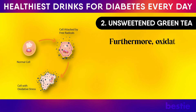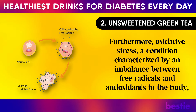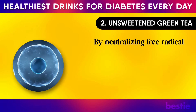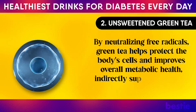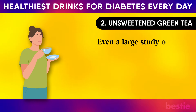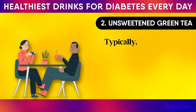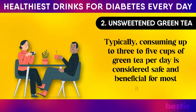Furthermore, oxidative stress — a condition characterized by an imbalance between free radicals and antioxidants in the body — is associated with several chronic conditions, including type 2 diabetes. By neutralizing free radicals, green tea helps protect the body's cells and improves overall metabolic health, indirectly supporting better blood sugar control. A large study of more than half a million Chinese people suggests that daily consumption of green tea may lower the risk of type 2 diabetes. Consuming up to three to five cups of green tea per day is considered safe and beneficial for most adults.